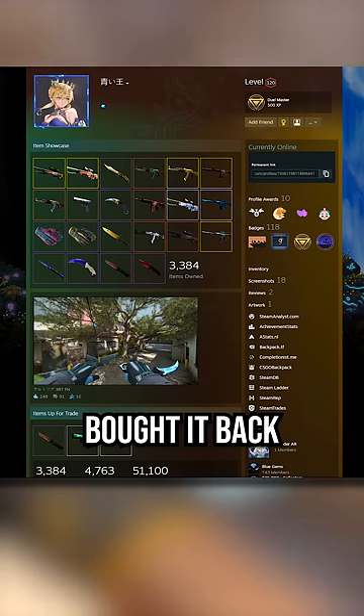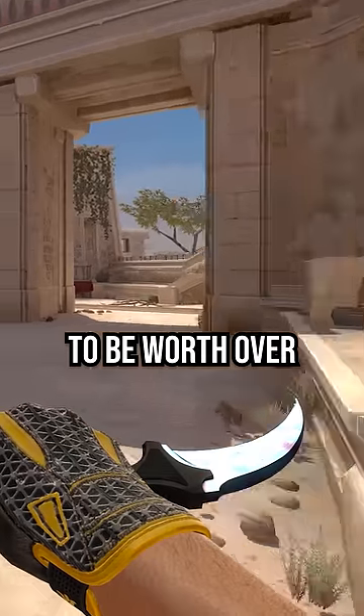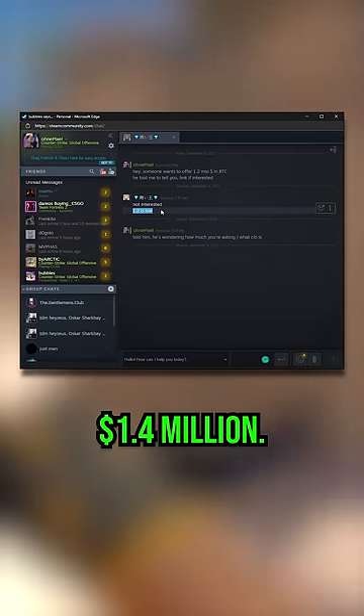This guy, who is the original owner, bought it back in 2016 for about 100 grand, but now it's estimated to be worth over 1.5 million dollars. At least, this is what people think after he turned down an offer for 1.4 million.